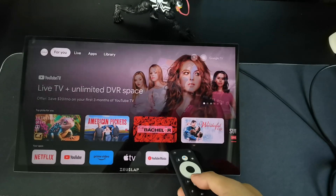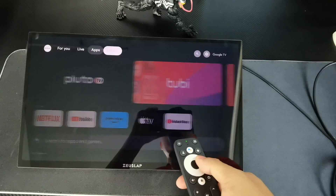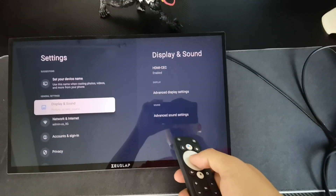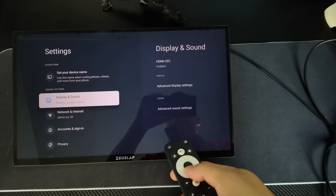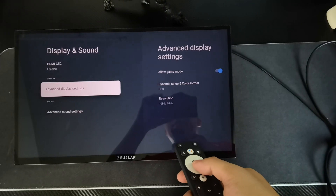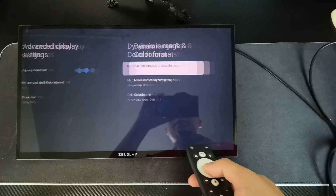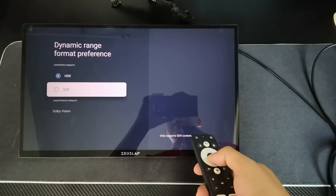First, press the home button to go into the settings. Go to the monitor settings, then into Display and Sound. Check on Display, then go to Advanced Display Settings, then Dynamic Range and Color Format, and find HDR.